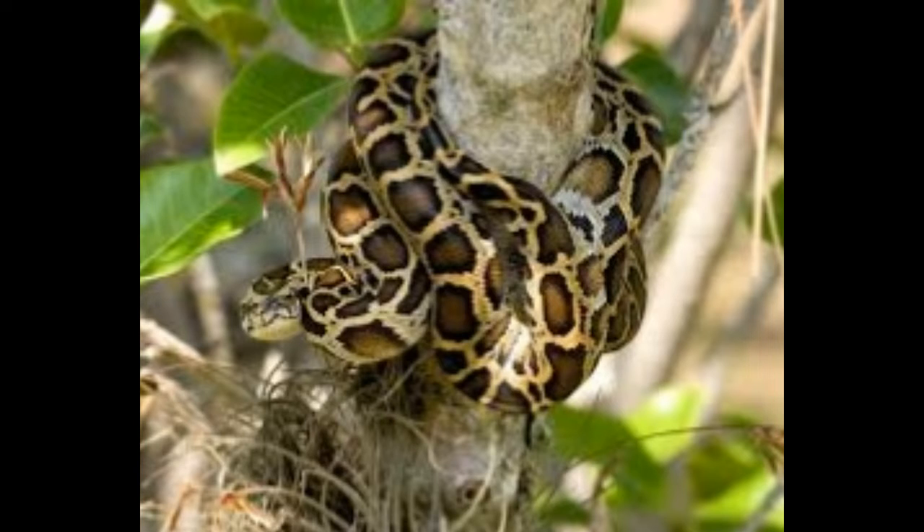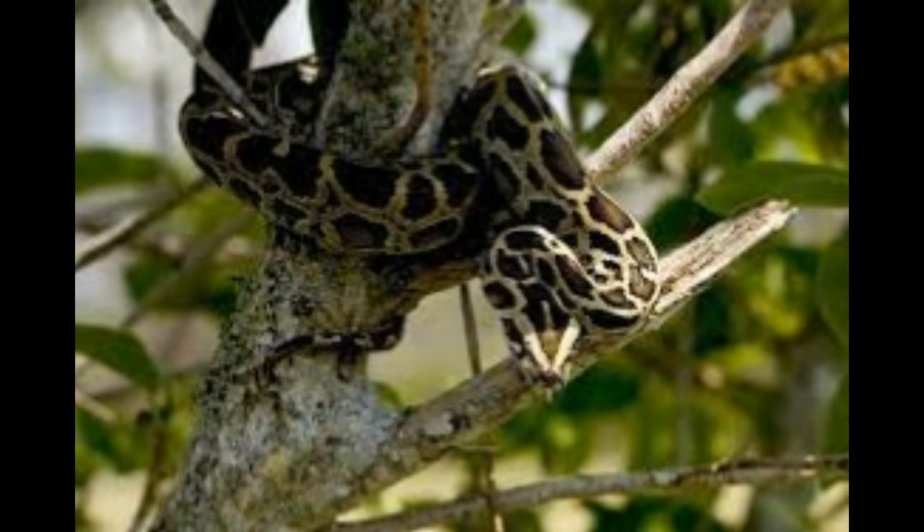Interesting facts about Burmese pythons: the light-colored skin of Burmese pythons is covered in brown blotches with black-colored borders. The unique pattern of blotches makes the snakes appear attractive. The pattern of skin color observed in these pythons is similar to that found in African rock pythons, and the slight difference between the two is difficult to map.